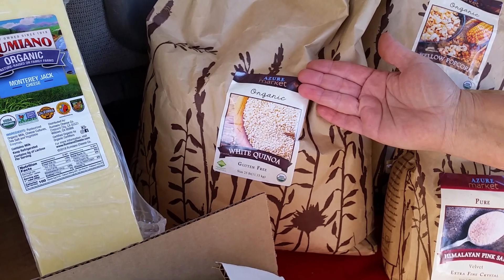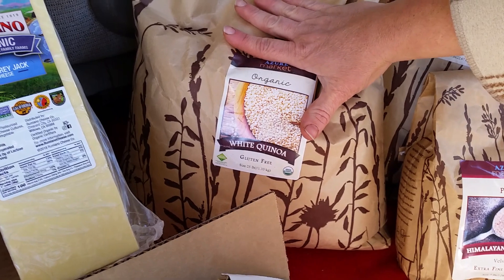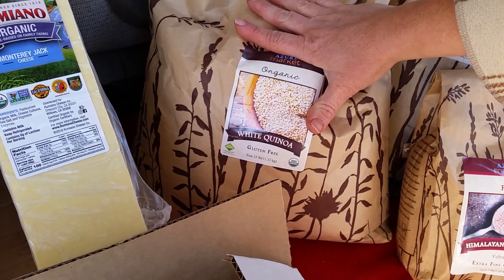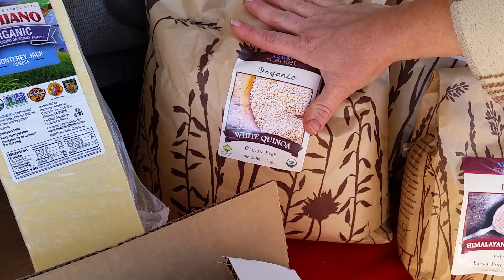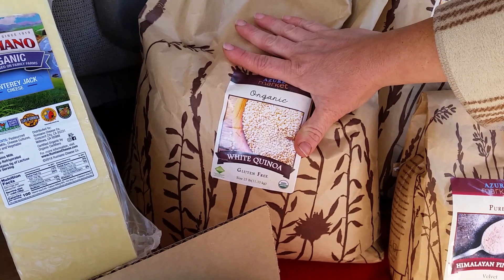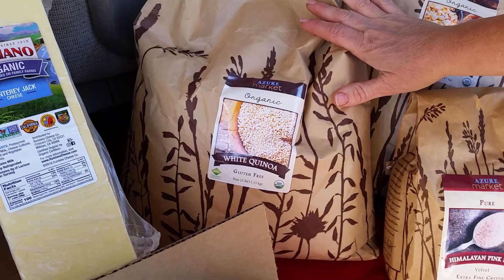We use quinoa on tacos instead of rice, in soups, and my kids just like it seasoned or sometimes plain with a little cheese. It's a great filler.